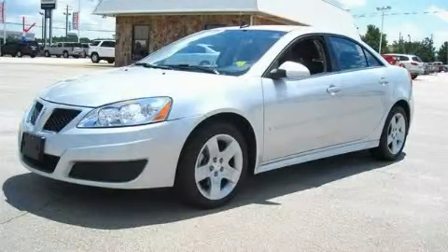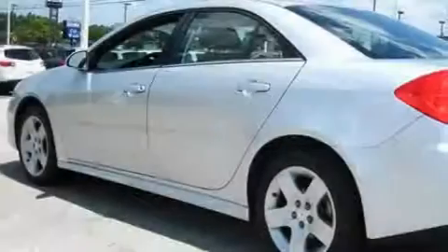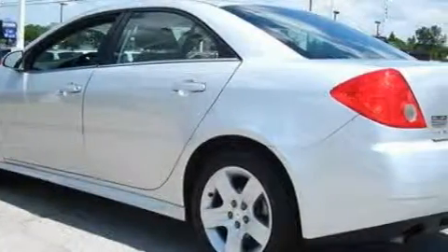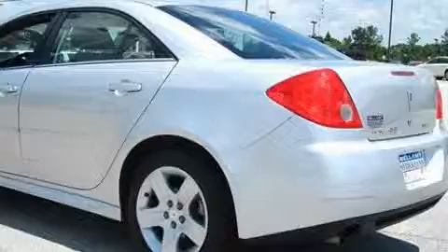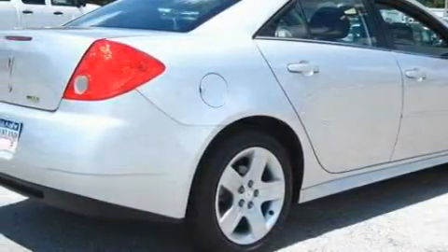This is a 2010 Pontiac G6. It has a 2.4 liter 4-cylinder engine and an automatic transmission. Its top features include XM satellite radio, traction control and stability control systems, OnStar, and this vehicle has fewer than 14,000 miles on the odometer.